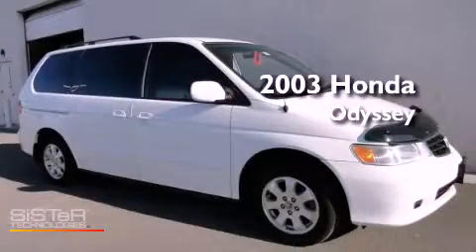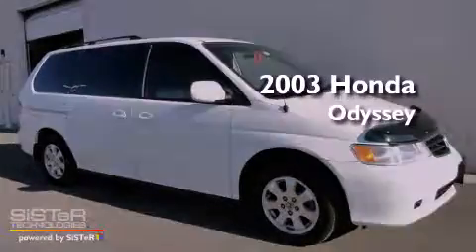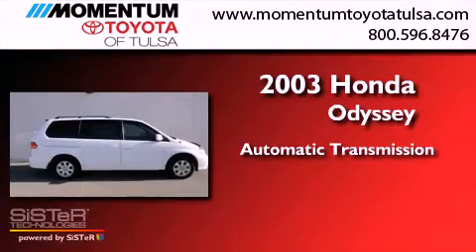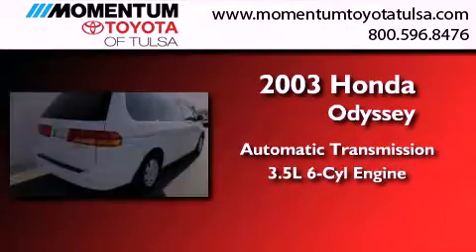This is a 2003 Honda Odyssey. This minivan has an automatic transmission and a 3.5-liter V6.